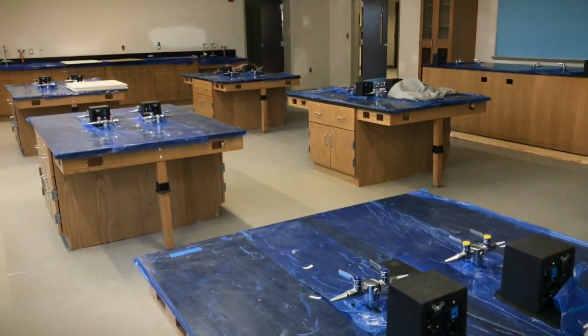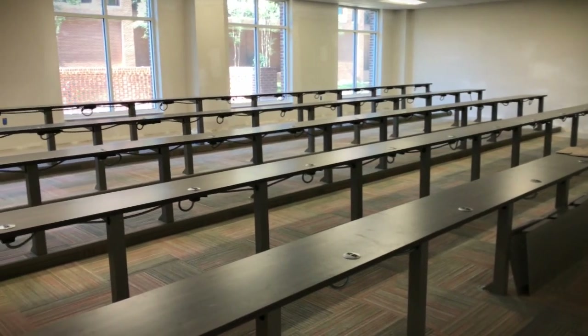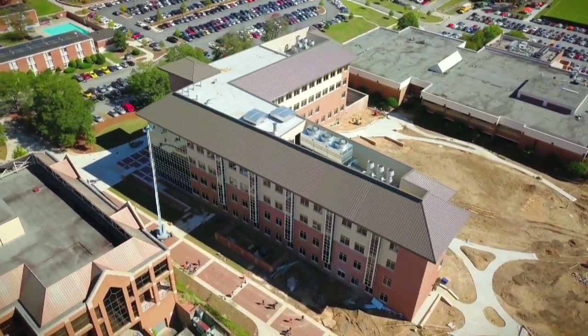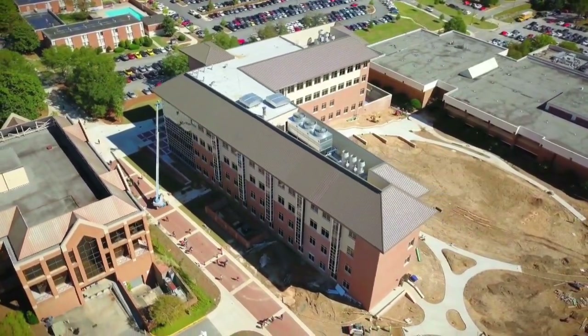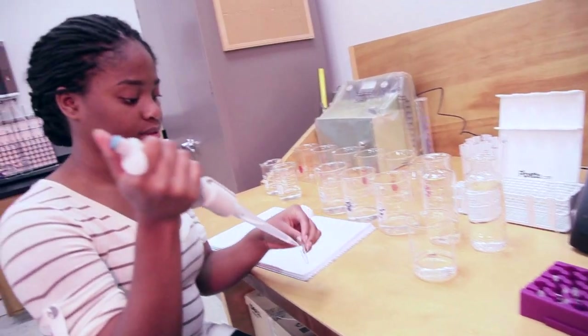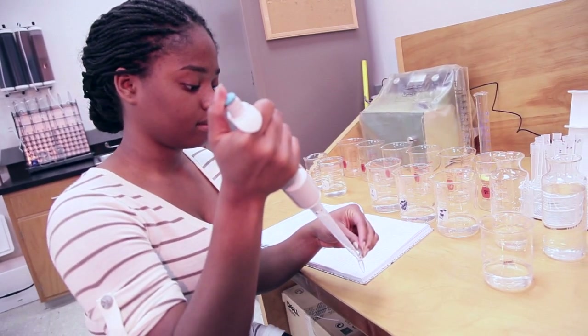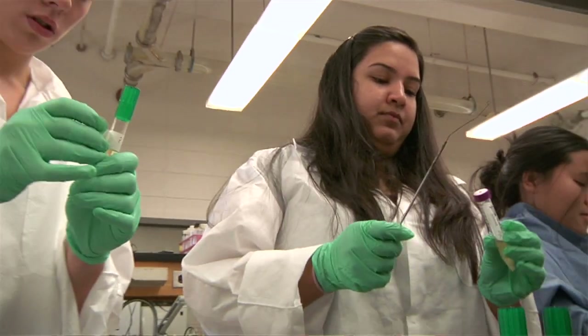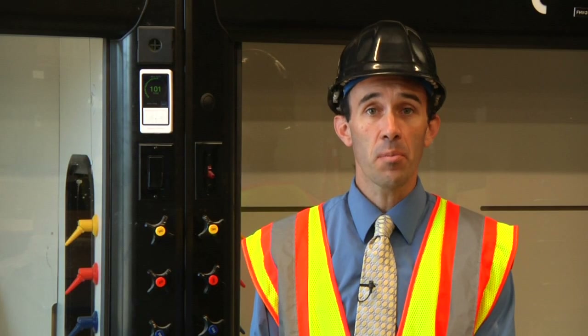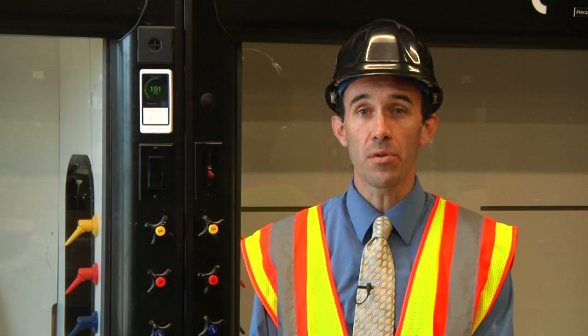We also have a very extensive equipment and instrumentation package that's going to be coming along with the building, along with just the general increase in square footage. Having the facilities to carry out top-notch research, we're going to see an increase — taking the things we're currently doing in Willett and bringing it up to a modern laboratory space is going to be tremendous for the faculty and the students.